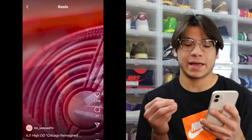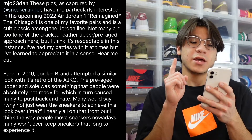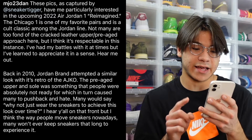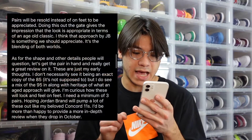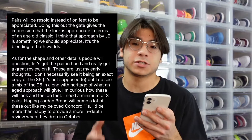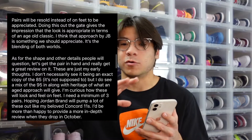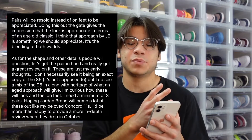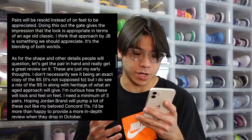I want to share Mjoe23dan's thoughts on these. Not many are too fond of the cracked leather upper / pre-aged approach, but he thinks it's respectable in this instance. He mentions that pairs will be resold instead of worn and appreciated — which is definitely true. Hopefully they will produce a lot of pairs and resale will drop tremendously so that even if people aren't able to cop at retail, they'll be able to get it in the aftermarket for a good price.